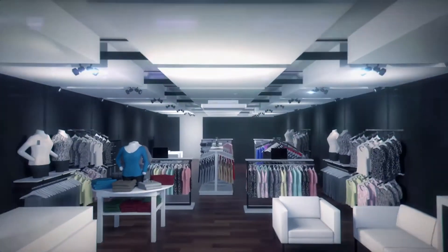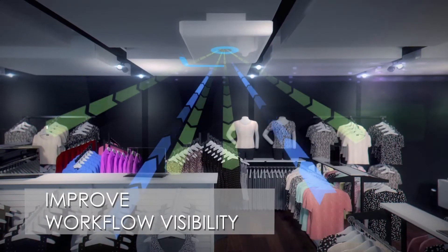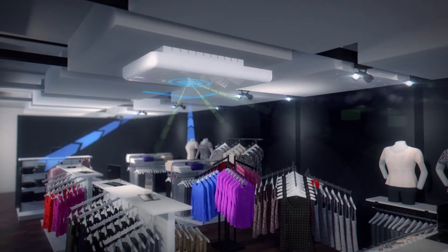Mojix introduces Star Wide Area RFID Systems and the Vizix Internet of Things software platform. Star provides visibility to the entire workflow in the store — from receiving to store floor, dressing rooms, promotional displays, point of sale, and return items.